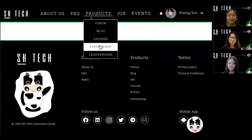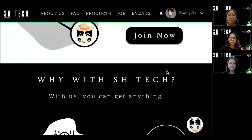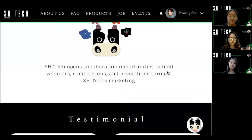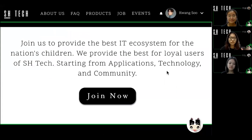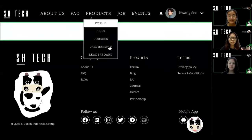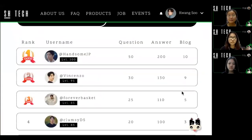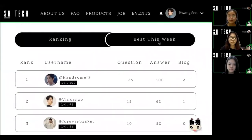Next, we also have a partnership for those who want to collaborate to support the technology field in Indonesia. Next is a leaderboard that shows who is most active in the blog and forum.